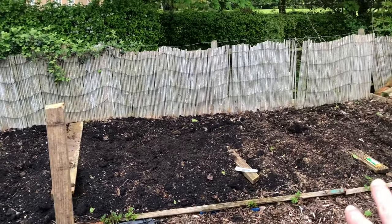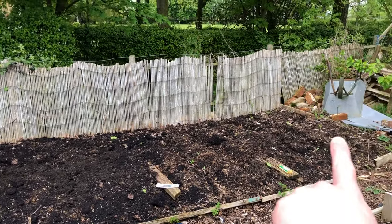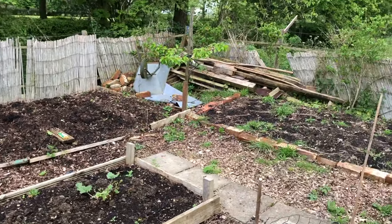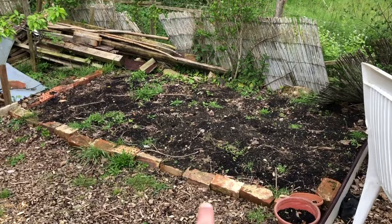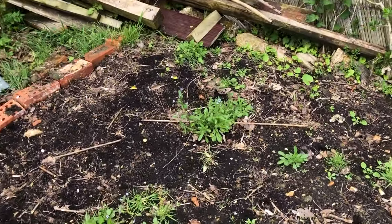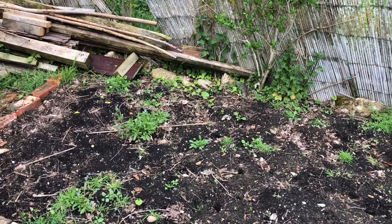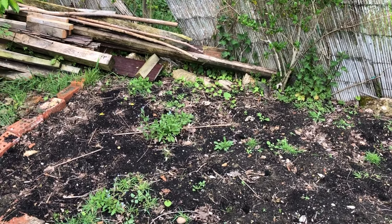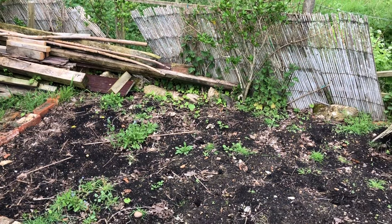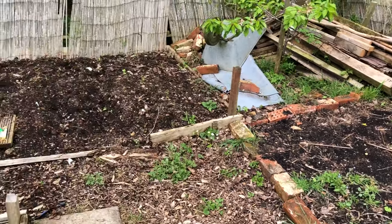The big potato bed across the back - nothing showing yet, it was sowed two weeks ago so it's a bit early, but still looking all right and pretty weed free. Today's jobs: I brought down the rest of my saved potatoes from last year, and I'm going to clear up this bed and pull out the weeds. There are some forget-me-not plants growing in here from somewhere that I might pot up or move, as I quite like them. Then I'll put some soil improver on here to give it more depth and get the last potatoes in.